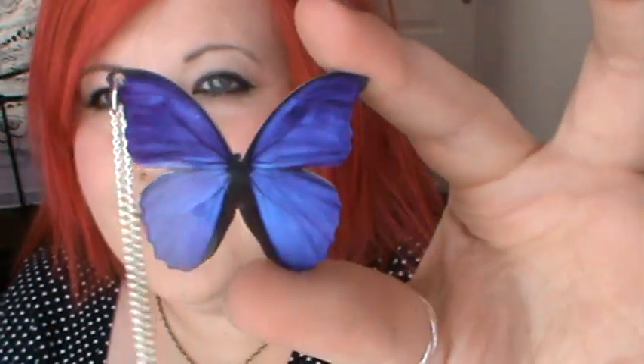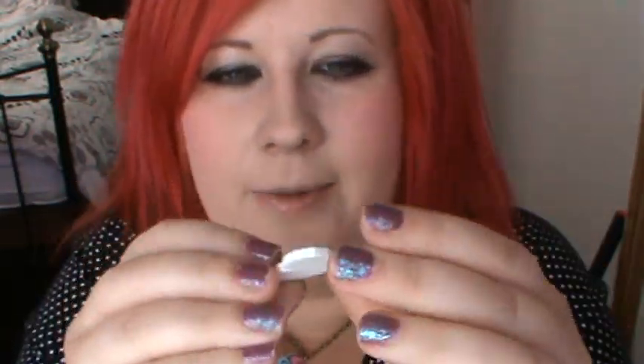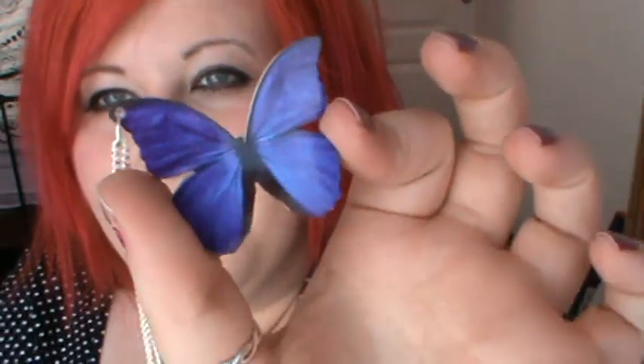Then I got another necklace and it's this cute little butterfly. These are all made of plastic — really hard plastic, not going to break unless you force them to. It's a cute little purple butterfly and it hangs really nicely. I like how it hangs to the side. Really nice necklace, love it.